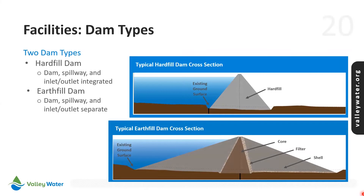Two different dam types are being considered. Hardfill is a newer technology using rock materials from the site that are mixed with cement and compacted. The strength of the material allows for steeper slopes on the dam faces and a smaller footprint, and the emergency spillway and inlet-outlet pipelines can be integrated into the hardfill dam structure. The zoned earthfill dam is similar to Valley Water's existing dams and would require separate construction work areas for the spillway and inlet-outlet pipelines.